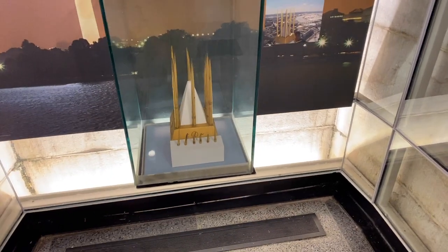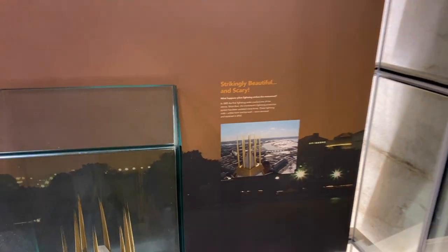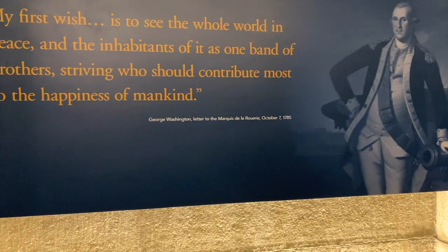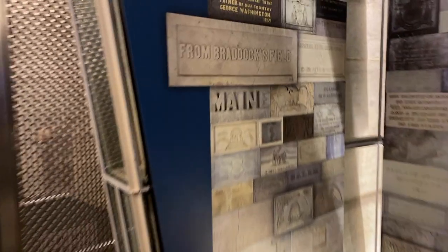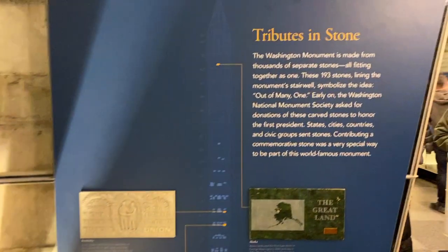They've got lightning rods at the top. It says it was first struck in 1885 and a piece of stone was cracked. There's a quote: 'My first wish is to see the world in peace' — from George Washington's letter to the Marquis de Lafayette.